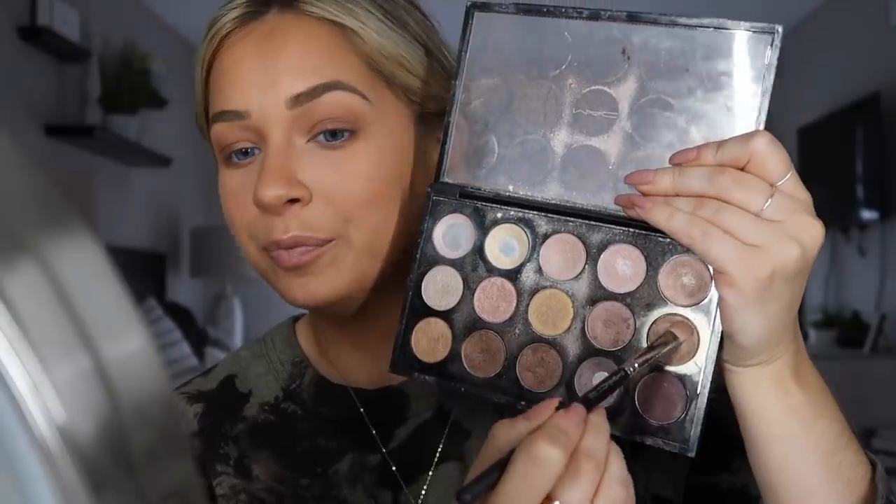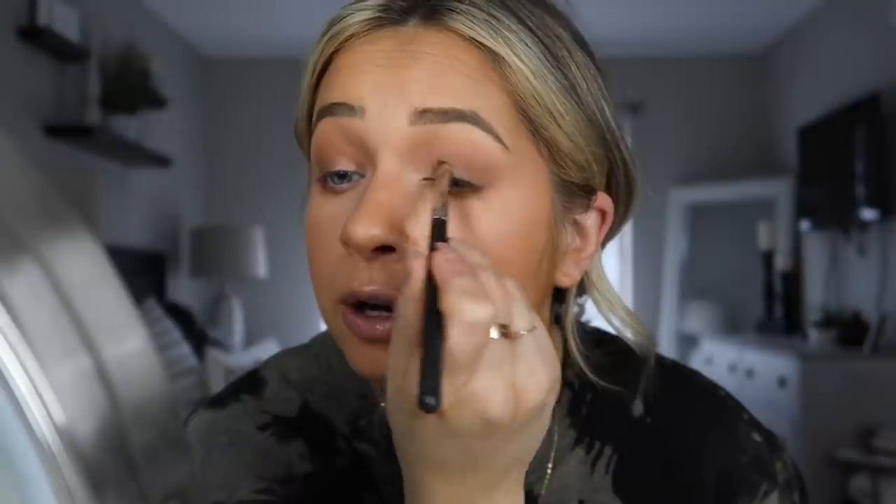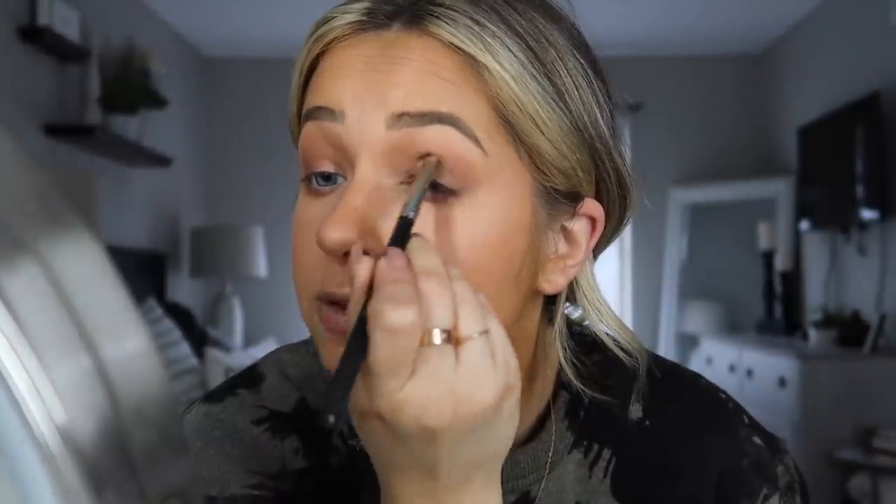I use a MAC 239 flat shading brush — again, just get one from Morphe. I take MAC Woodwinked, my tried-and-true old school shade, and put it on my lid — inner two-thirds. What I like about it is it doesn't throw off the whole color scheme; it keeps everything nice and fall. Then for highlight, I take MAC Soft and Gentle — my favorite highlight right now — with a Morphe M5 fan brush.